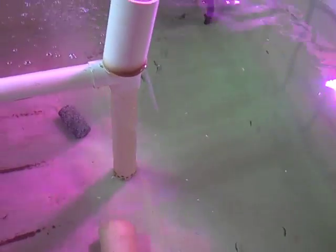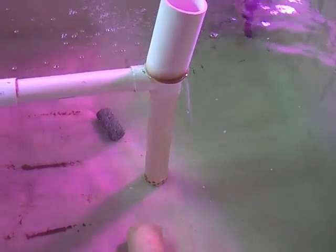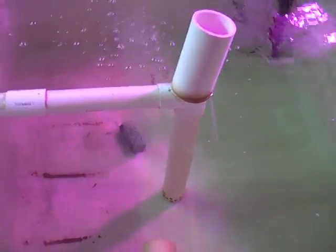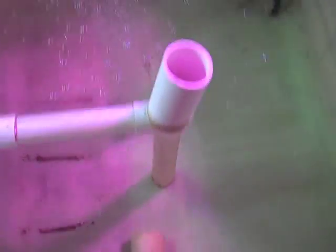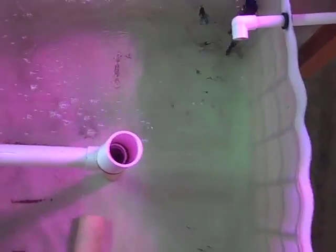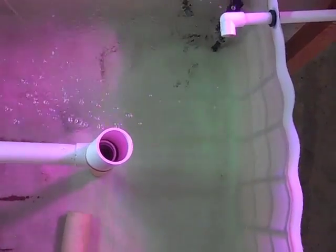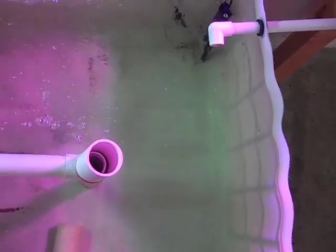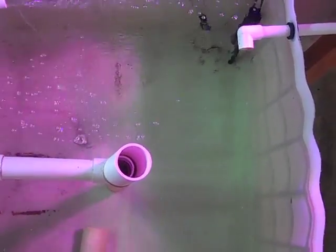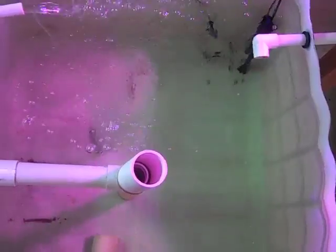They're just kind of swimming around exploring the tank. From the top view you can see them circulating around. They like it over there by the water heaters, and they also seem to like swimming into any kind of current that gets created.